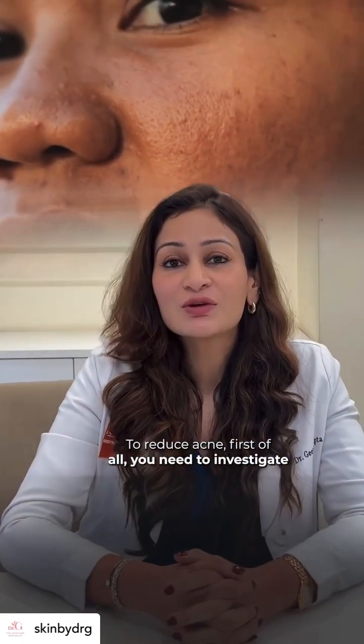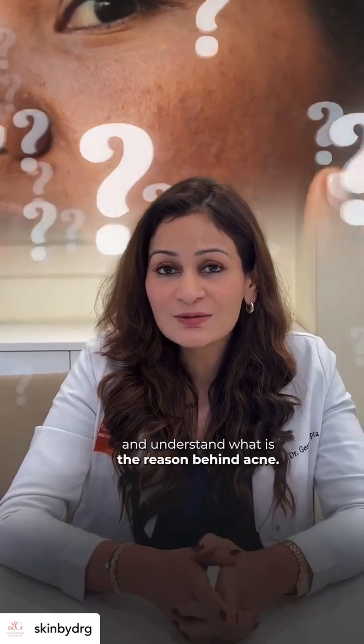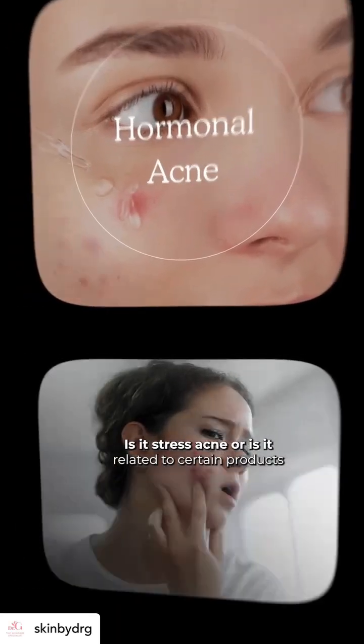To reduce acne, first you need to investigate and understand what is the reason behind it. Is it hormonal acne, is it stress acne, or is it related to certain products that you have been using?